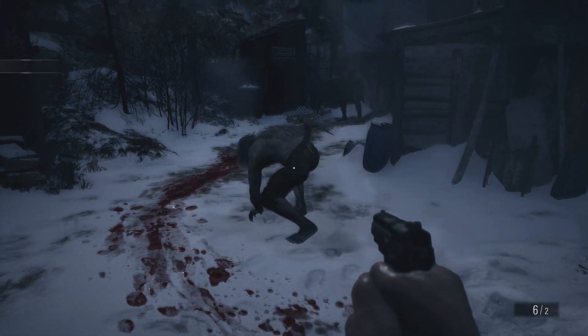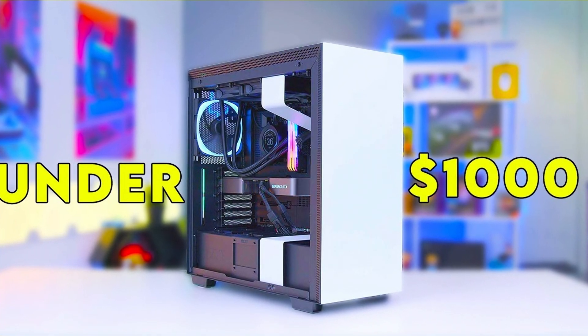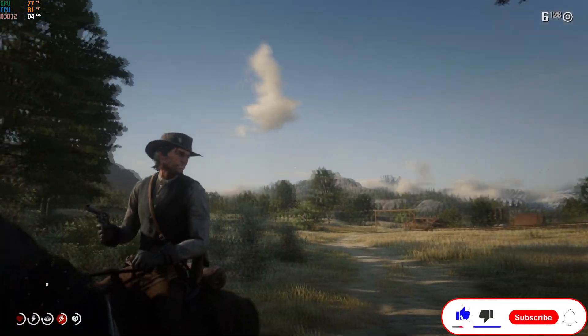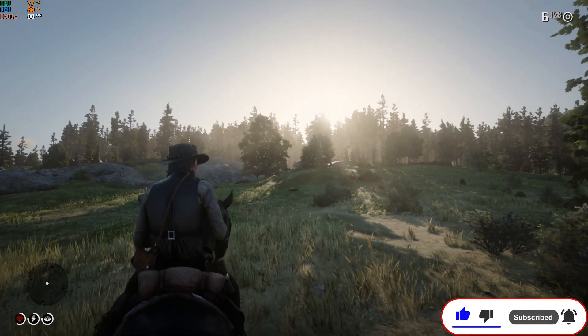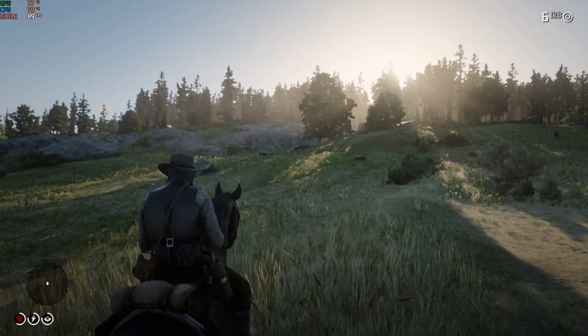If you have a budget up to $1,000, I recommend watching my video about the best pre-built gaming PCs under $1,000. If you found this video helpful, please leave a like, subscribe, and hit the bell button so you don't miss any of my videos. Leave a comment and I will reply as fast as possible. Thanks for watching and I'll see you on the next one.